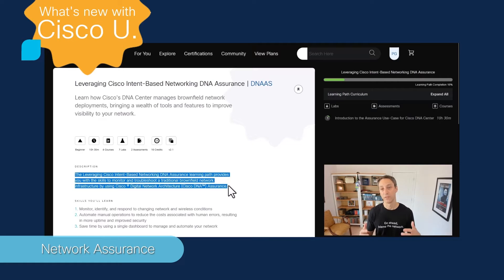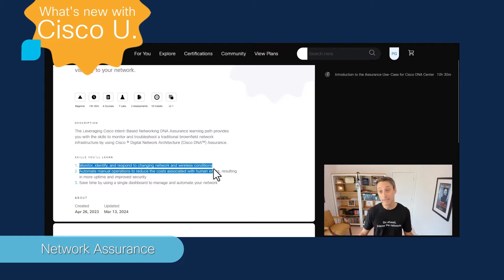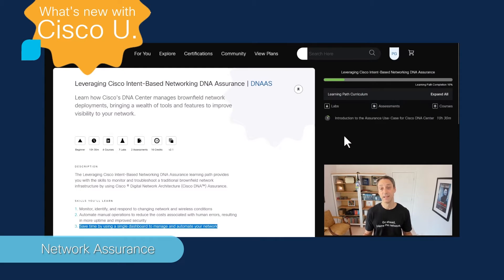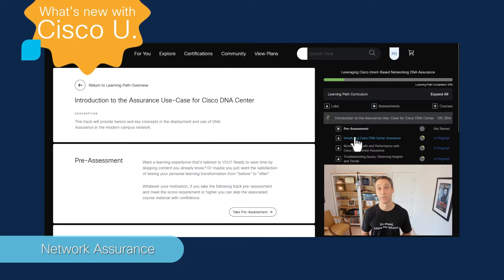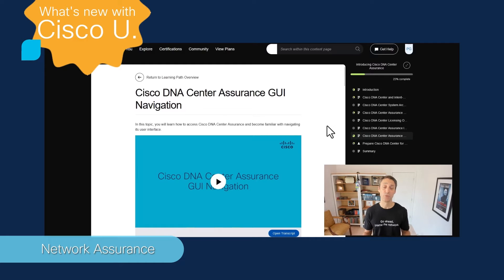This learning path equips you with the skills and knowledge to effectively deploy, manage, and leverage the Cisco DNA Center assurance solution. This enables you to ensure your networks are operating optimally by proactively identifying and resolving issues and improving network performance and reliability, and even aligning network operations with business intent through intent-based networking principles. This results in reduced downtime, improved user experience, and a more agile and responsive IT infrastructure that can adapt to changing business needs.